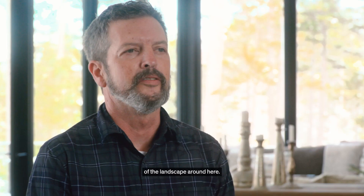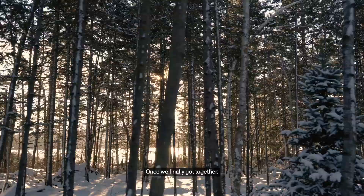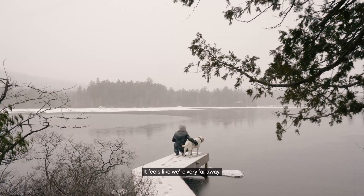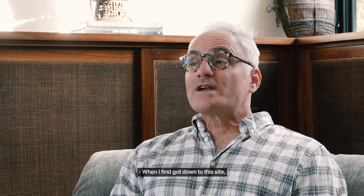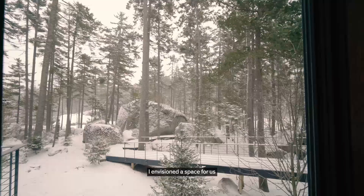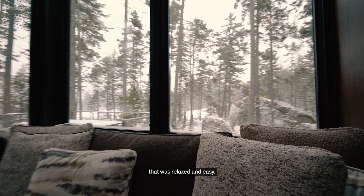Steven and John sent us some great photos of the landscape around here. Once we finally got together, we walked from the road down to this site. This is a very unusual space — it feels like we're very far away, in a landscape that's been untouched for a long time. When I first got down to this site, the boulder that we experience as we're coming up the walkway blew me away, and I knew immediately that this is where the house was supposed to be.